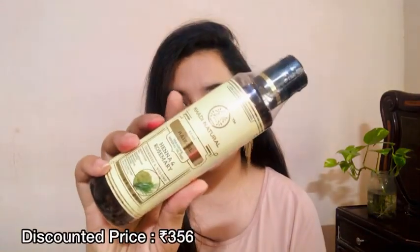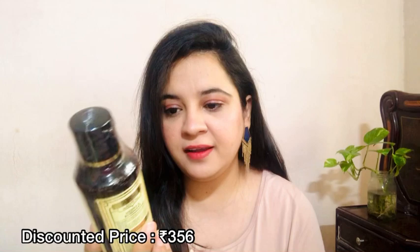The very first product is this Khadi Naturals Hair Oil in the variant Henna and Rosemary. This specific hair oil is free from any paraben or mineral oil. I have already used this hair oil and it is a very good one — you have to try it at least once, though it is a little bit costlier than other natural hair oils.